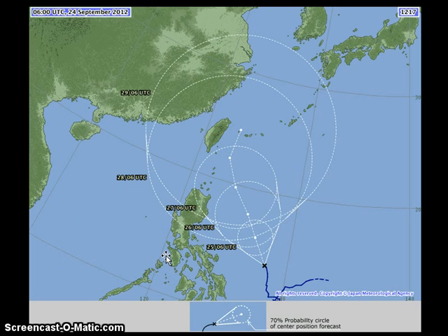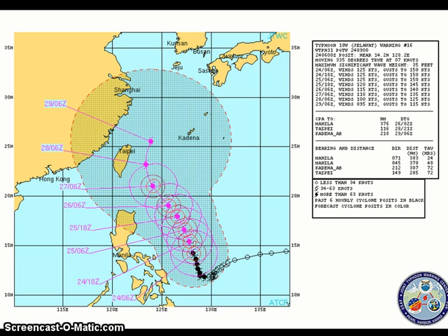JMA is also forecasting the system to continue intensifying, perhaps becoming a violent typhoon by their classification with winds of around 205 to 210 km per hour in the next two to three days. The Joint Typhoon Warning Center shows good agreement with JMA on a northwestward turn and recurve by Thursday and Friday, mainly avoiding landfall in Taiwan — good news for Taiwan as of this moment. However, the forecast cone of uncertainty remains very wide, still encompassing the region from northern Luzon to Taiwan and even eastern China and the southern Japanese islands.